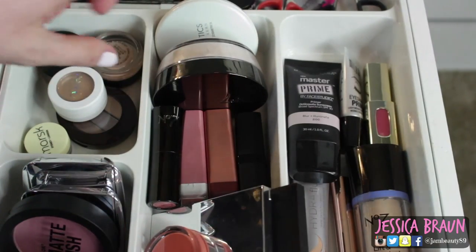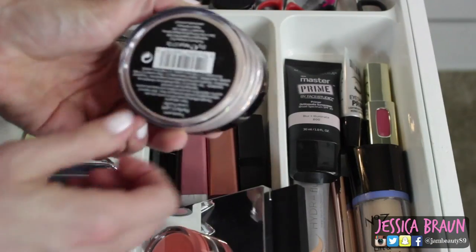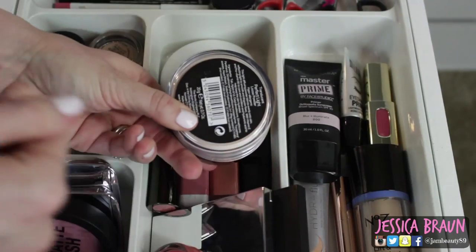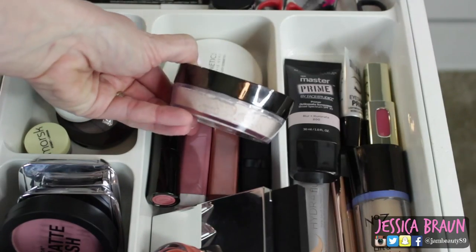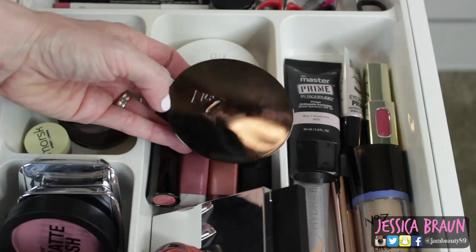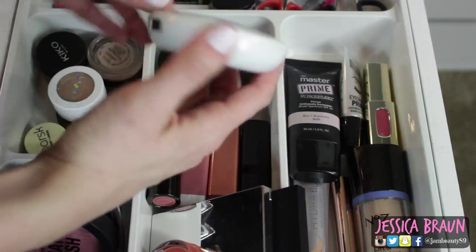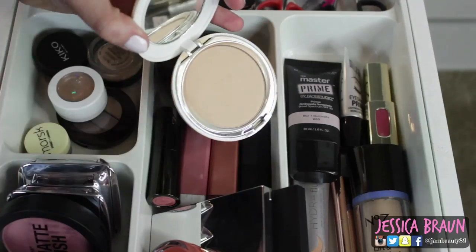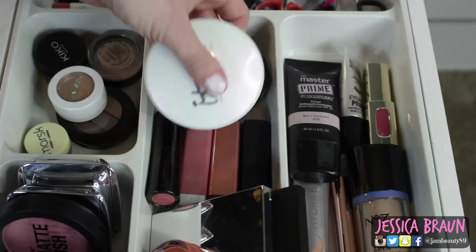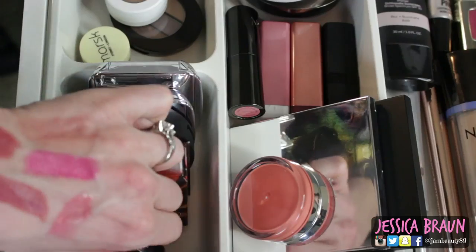There's a lot of Boots No. 7 in here because I'm trying a lot of it out and want to do a review. This is the Boots No. 7 Translucent Perfect Light Loose Powder — I've only used it once or twice but I love the shape of it, it's kind of oval. And then my old favorite that's always in here, my IT Cosmetics Celebration Foundation in Illumination and Light — it is just the most beautiful illuminating powder foundation ever.